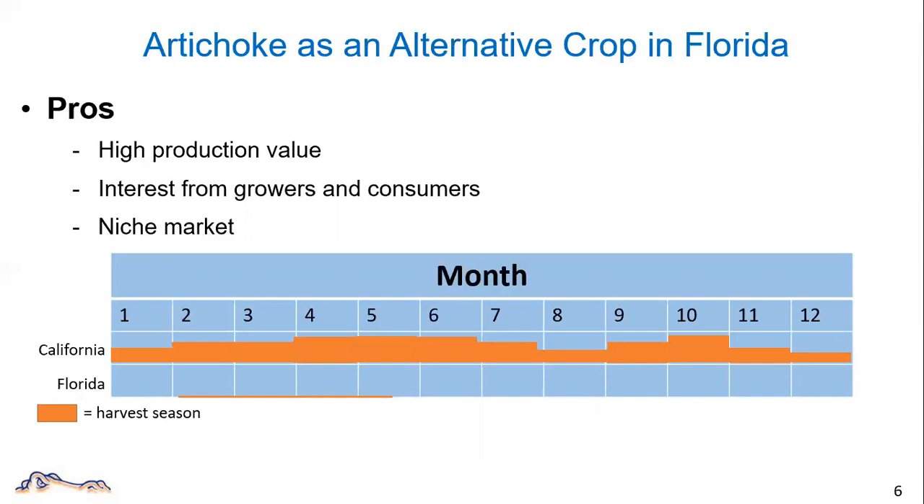The peak harvest season in California is from middle March to June, while in Florida the first harvest is usually around middle February. And if we make good arrangement of the planting date, we might be able to produce some artichoke when it is low season in California.